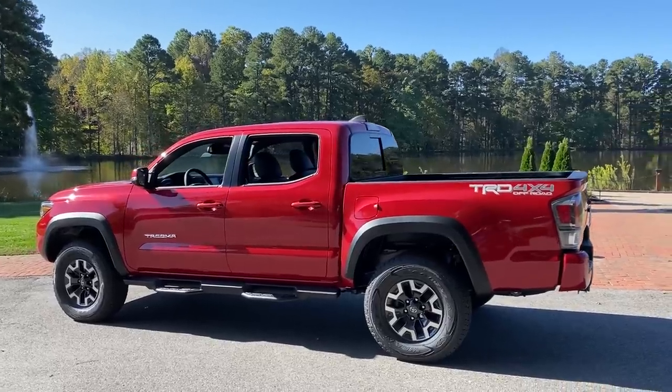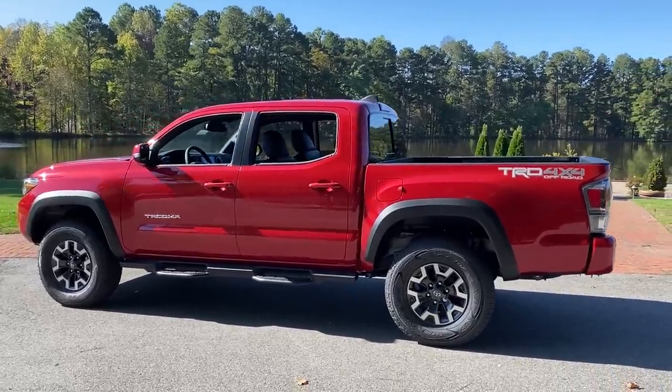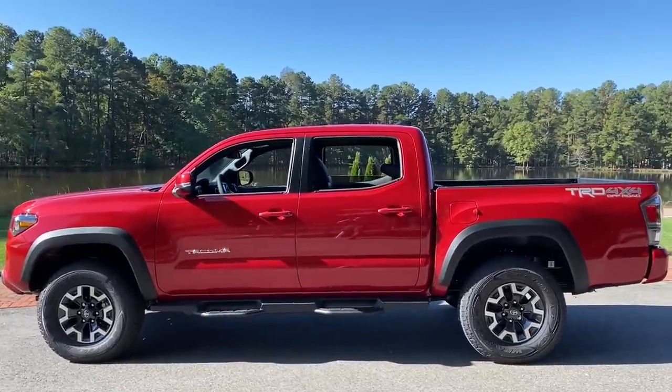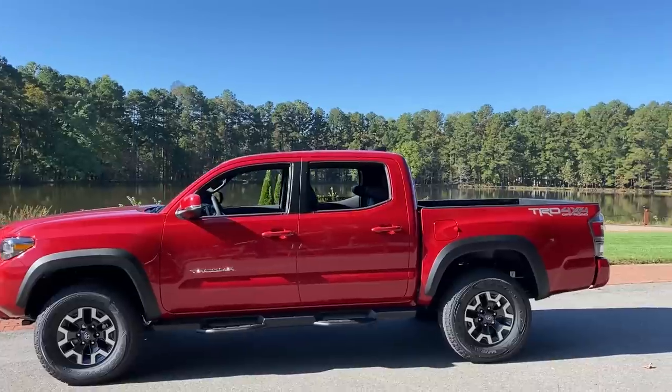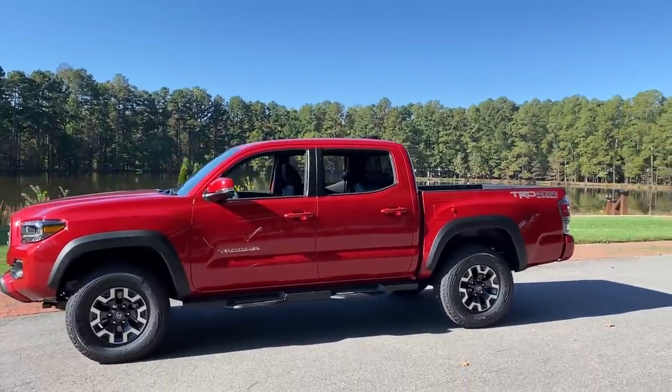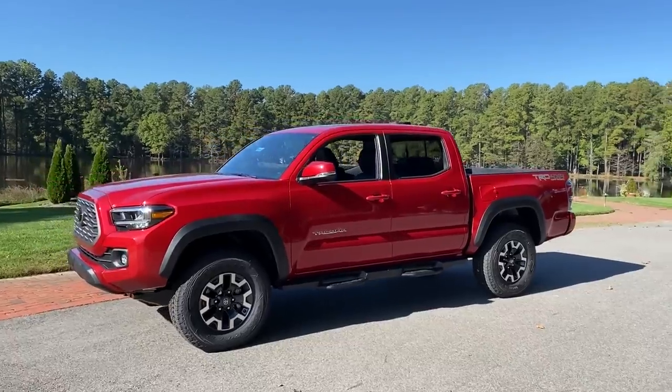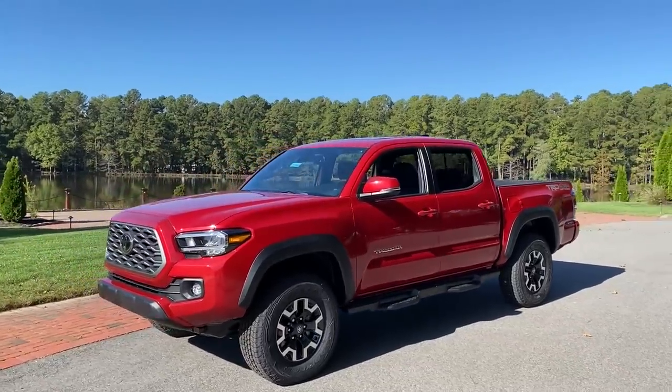As I walk around this one, I'm happy to report the Toyota Tacoma is the best-selling mid-sized truck in the country and it has been for about 15 straight years because it's tough, reliable, dependable, and rugged. You can use it on the road, off the road, or maybe just showing off.